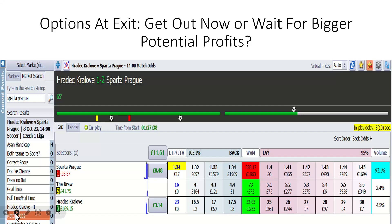Haradek Kralove against Sparta Prague — another option at exit. You want to get out now for £11.61 profit, or do you want to look at your outlay versus potential rewards and see if you can salvage more cash. We took on Sparta Prague because they were red-carded, so you did get a goal back from Haradek Kralove — 1-2. Sometimes it's just that single goal which produces the profit. You either take the profit now or hold on for a possible Haradek Kralove equaliser or win.